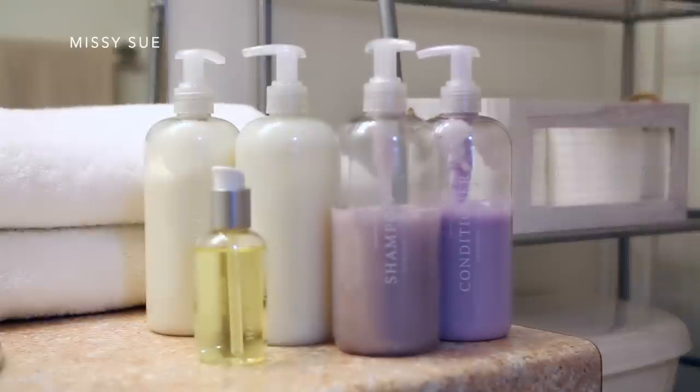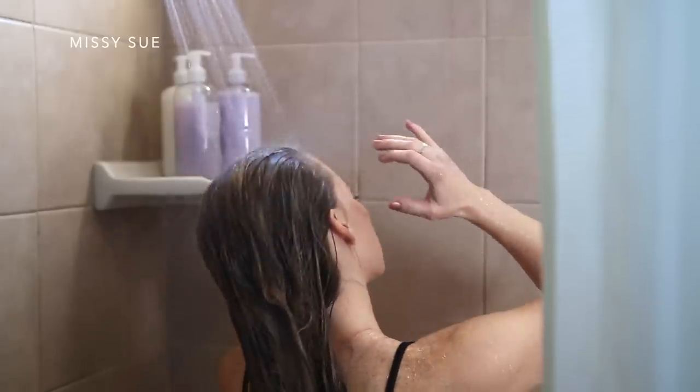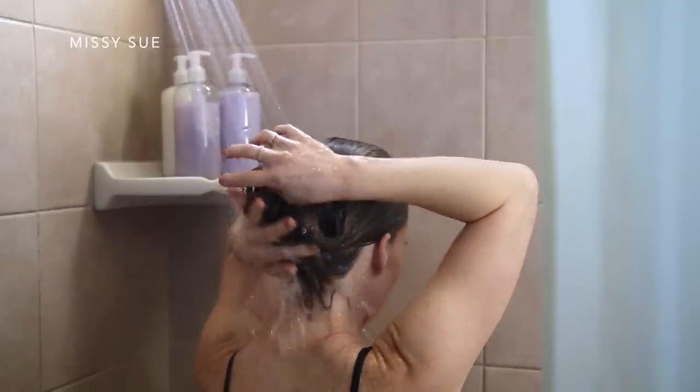Depending on your hair type, you're going to want to use a certain type of shampoo and conditioner. This can be tricky to figure out, so I've been using Function of Beauty — a big thank you to them for sponsoring today's video. You may have already heard of them, but it's basically a unique formula of shampoo and conditioner for your specific hair type. They have a quick hair quiz to find out details about your hair so you can receive customized products that work specifically for you.